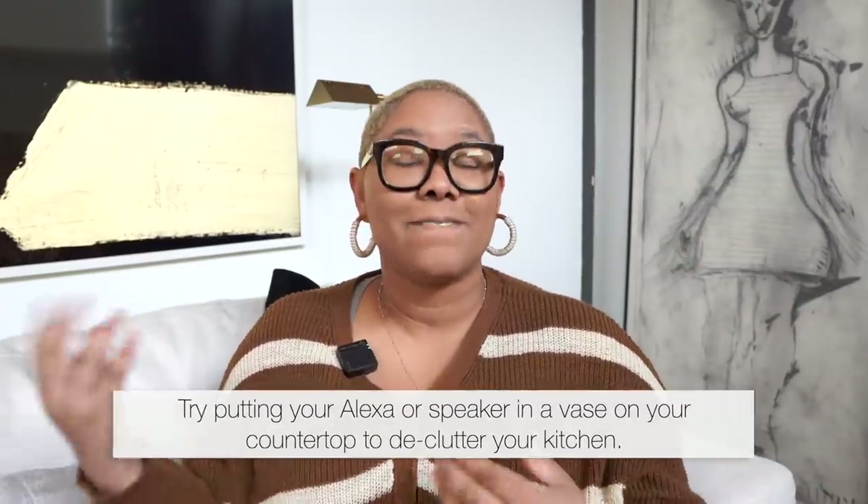Next, let's talk about speakers. So many people like to listen to music and audiobooks when they're cooking — sometimes it gets lonely in the kitchen. But how do we cover up those speakers? The Alexa is great, she answers all my questions, but she isn't the most attractive thing in the world. So what I like to do is take my speakers and put them in vases.